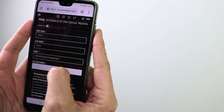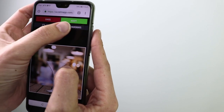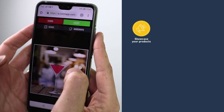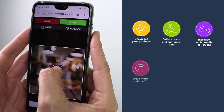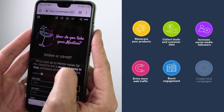Easypromos is your all-in-one platform to manage any contest. Use these apps to reach your marketing goals: showcase your products, collect leads and customer data, increase social media followers, drive more web traffic, boost engagement, and create viral campaigns.